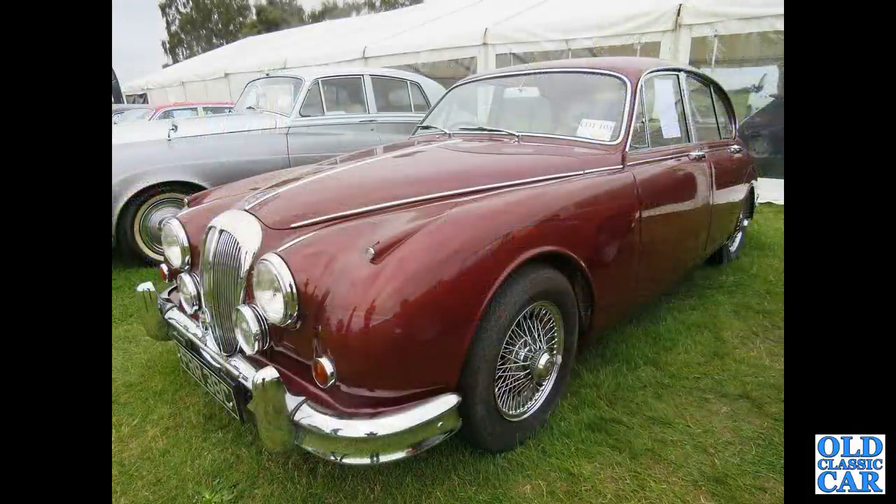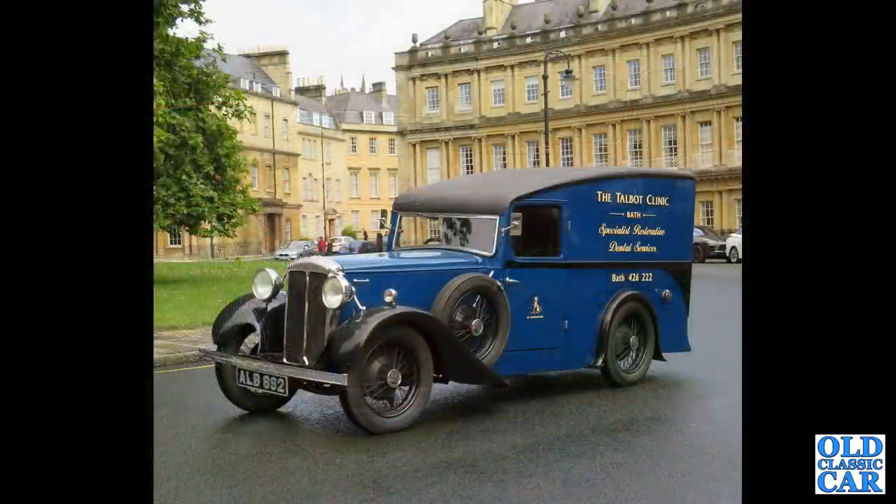Another Mark II based V8 250 from 1965, spotted at the Alton Park Gold Cup in 2021 at the auction. The magnificent Daimler van ALB892, based on a 1933 15hp chassis.